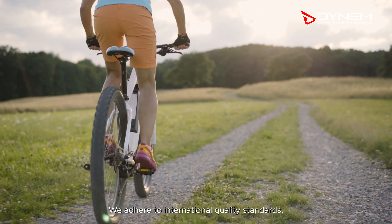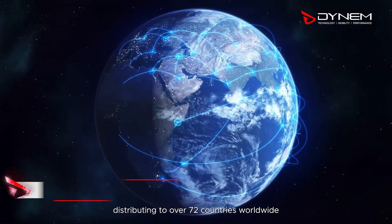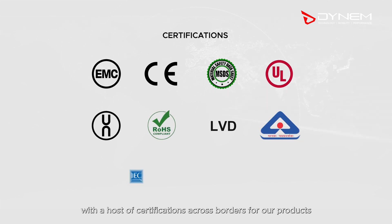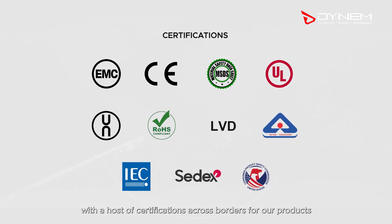We adhere to international quality standards, distributing to over 72 countries worldwide, with a host of certifications across borders for our products like EMC, CE, UL, Rho HS, CDX, and more.